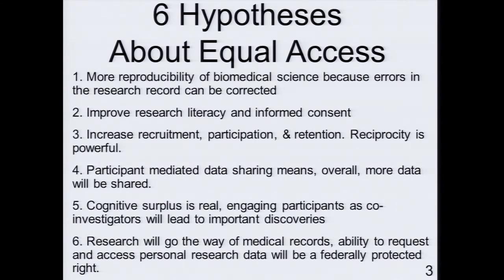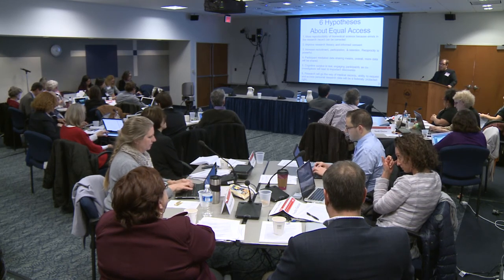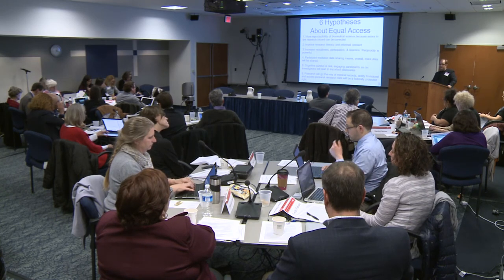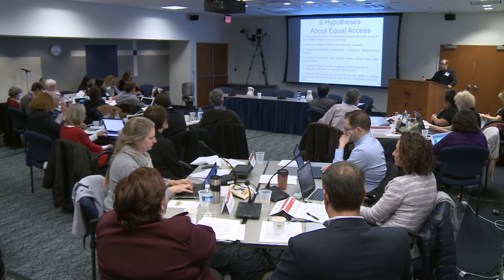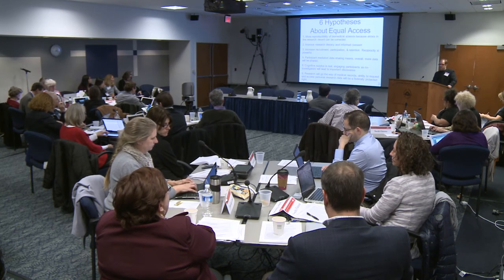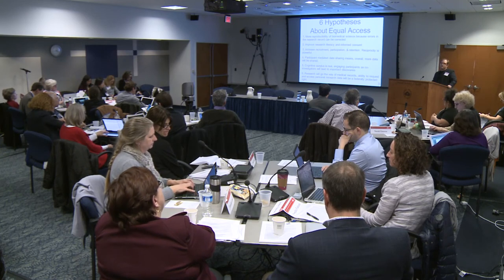Hypothesis three: reciprocity is powerful. I would hypothesize that in these models there would be much higher recruitment, participation, and retention. Hypothesis four: overall, more data will be shared, although it will be more varied in these models. Hypothesis five: we can demonstrate over and over again that cognitive surplus is real — that people who are not credentialed actually have meaningful contributions to make.